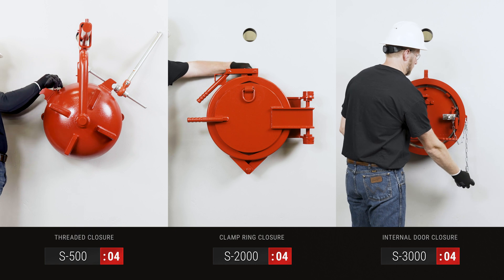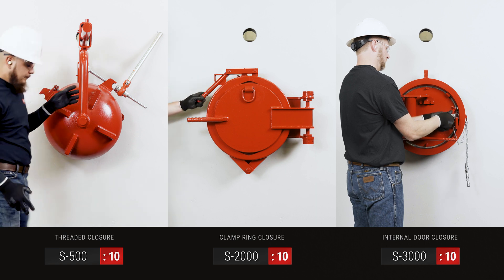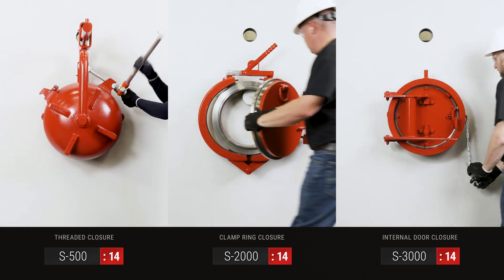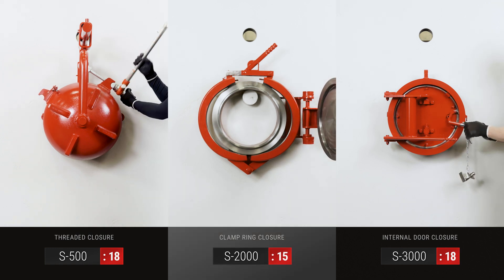Stark Solutions specializes in manufacturing quick opening closures. Depending on the application, location, and frequency of usage, the best choice of closure varies. To simplify the selection process, Stark offers the three most prevalent closure styles.